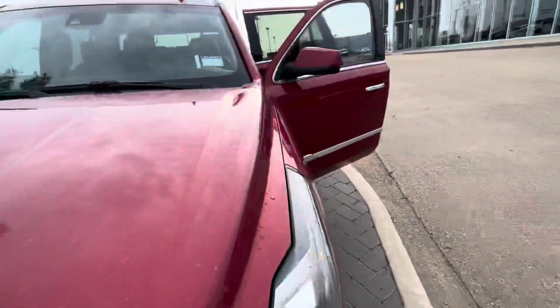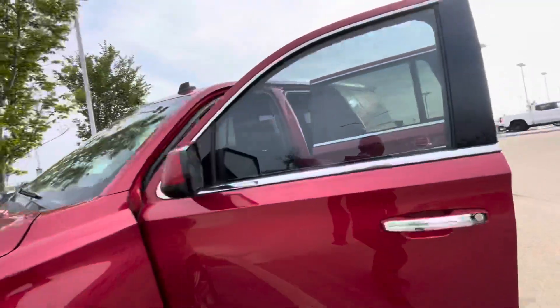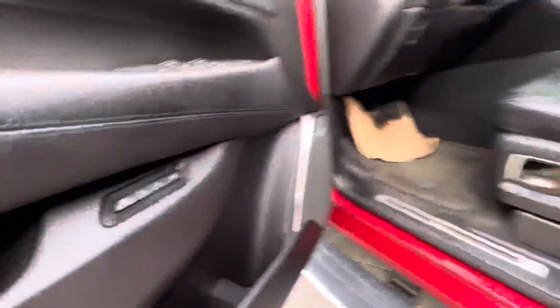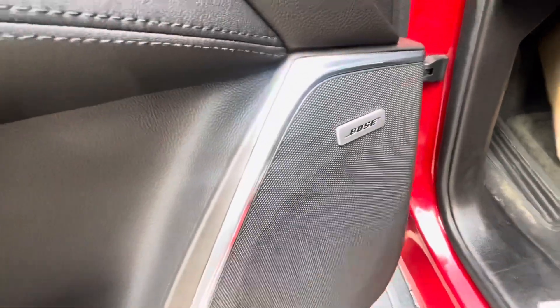As you can see, it does come with 3M on it already. I just want to take you for a quick view around the vehicle. It does come with advanced keyless entry, and you also have your memory seating as well with your Bose sound speakers.